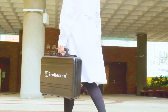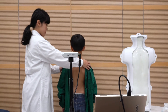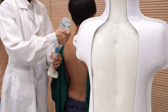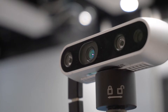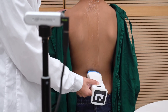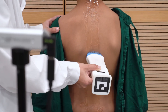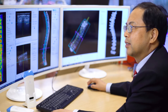This handy device can be used to screen, diagnose, monitor, and provide real-time treatment feedback for spinal deformities. The palm-sized device consists of a wireless ultrasound probe and a camera, and the operation program developed by us has a unique 3D optical tracking method that can capture the movements of the probe.